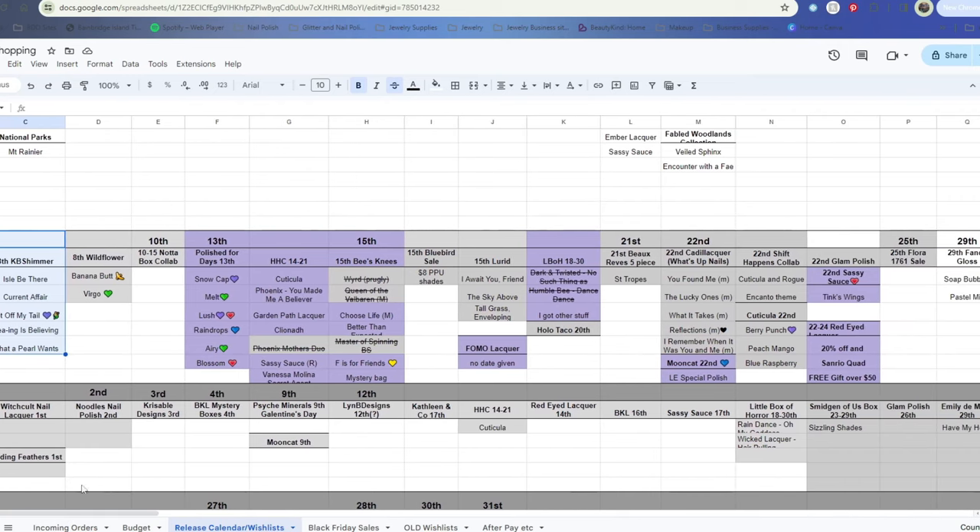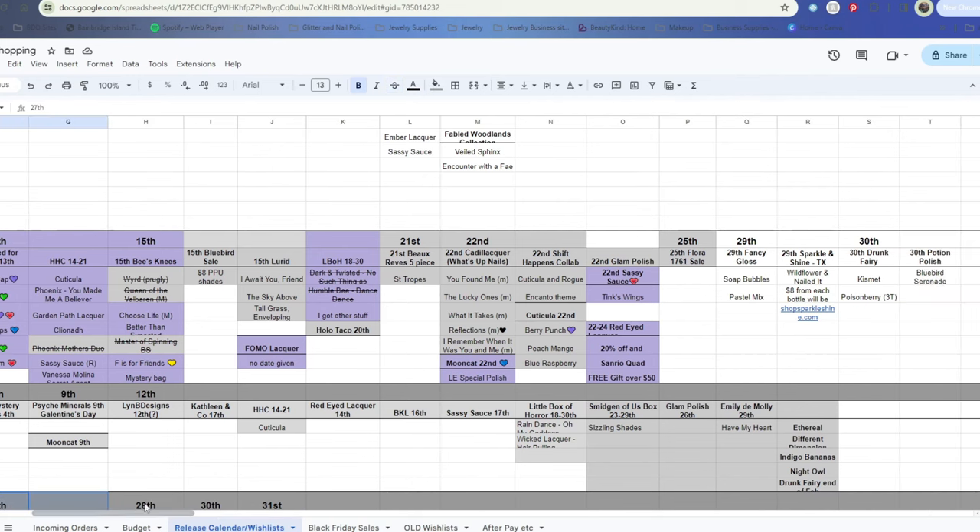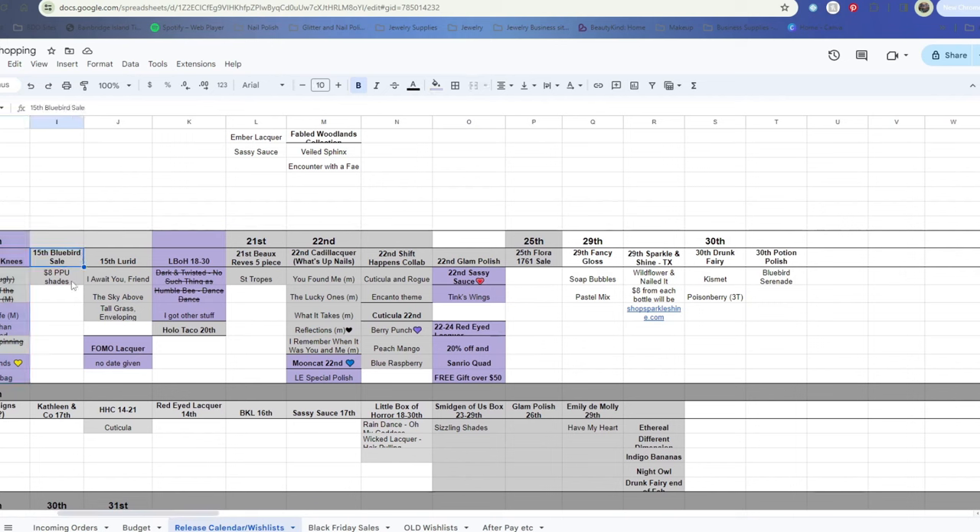I did get the Polished for Days collection - I have that here at the house already and need to swatch it. I did a purchase from HHC and Beesney's Lacquer - already filmed that haul, it was very beautiful. Bluebird Lacquer was having a sale but I didn't purchase anything from them. Lurid released their second collection and I skipped that. I did grab FOMO Lacquer's trio, which is a new-to-me brand I'll be showcasing on an upcoming Small Business Saturday. Little Box of Horror was one of those things I wasn't sure I'd shared in last month's wishlist video, so I'm going over it since it's still open through the 30th.